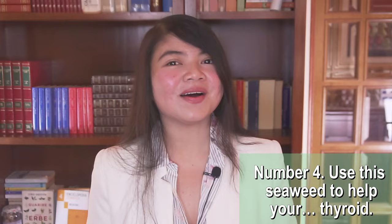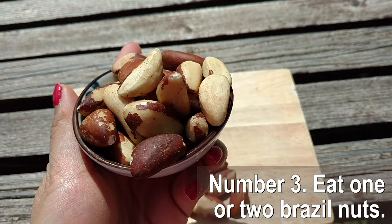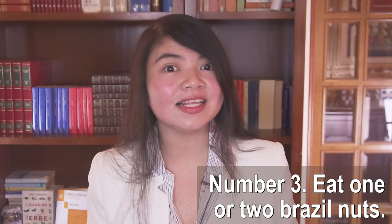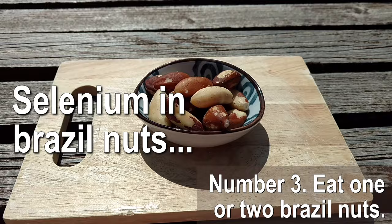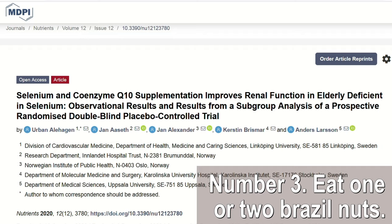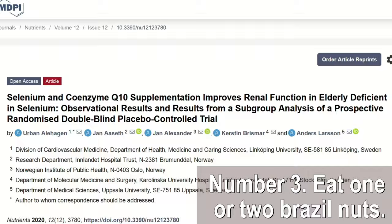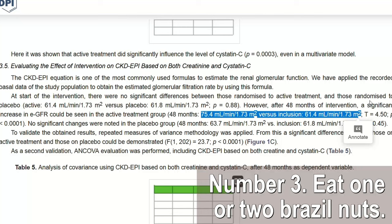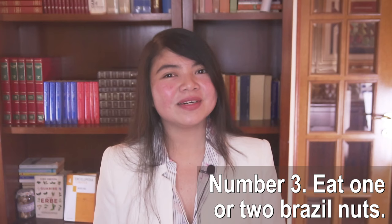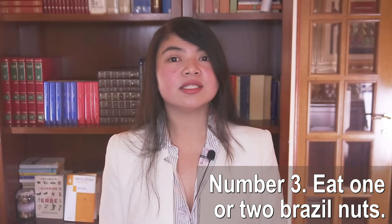Number 3: Eat one or two Brazil nuts every morning. Brazil nuts are super tasty, and the reason I'm recommending them is selenium. Selenium is a mineral that's been used to fight kidney disease in medical literature. A deficiency in this mineral, which is pretty common, is considered a cause of kidney damage. Even more interesting, correcting this deficiency has been observed to directly improve GFR numbers. In a placebo-controlled trial, those supplementing selenium as well as CoQ10 for 48 months had a whopping 14 percentage point improvement in GFR. Consider adding Brazil nuts to your diet, but no more than one or two per day — the daily selenium RDI can be achieved with just two Brazil nuts, and you don't want to exceed that.